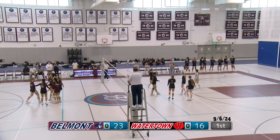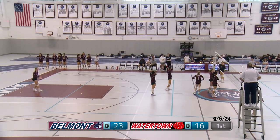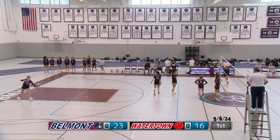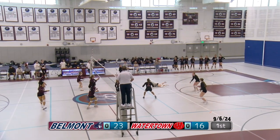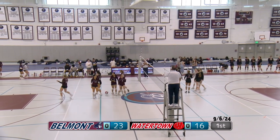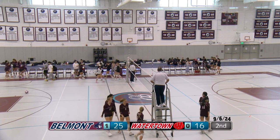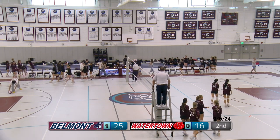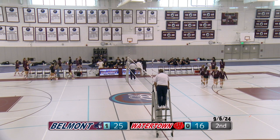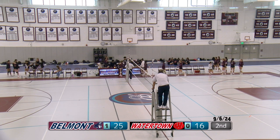Another serve — a miscommunication; two people thought the other person was going for it. It really is disappointing when that happens. Just got to talk on the court — clears up any miscommunications. Serve for Belmont — a short serve, the libero digs it, gets it, but they don't get it over, and that wins the set for Belmont. Bringing the total one to zero Belmont, going into the second. A really strong first set — a lot of good serves, a good number of hits, not too many free balls from Belmont, a lot of free balls from Watertown. See you in the second.